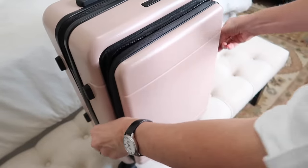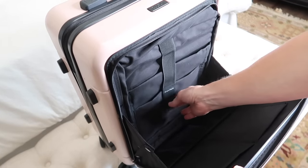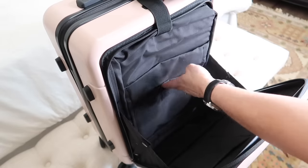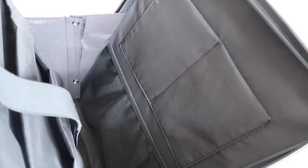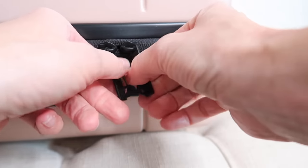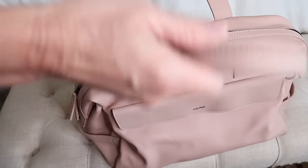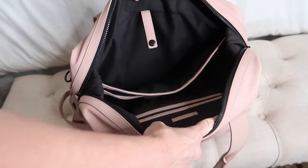The airlines we use both within the United States and in Europe allow one free carry-on in addition to a personal item. This is my carry-on luggage — it's from Calpak — and I'm also going to show you a duffel bag which I use as my personal item. I'll put links for everything I use down in the description box and I'll have some Amazon alternatives there for you as well.